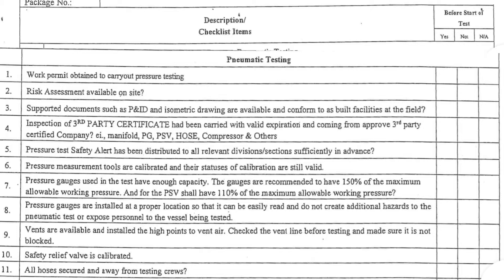8. Pressure gauges are installed at a proper location so that they can be easily read and do not create additional hazards to the pneumatic test or expose personnel to the vessel being tested. 9. Vents are available and installed at the high points to vent air. Check the vent line before testing and make sure it is not blocked. 10. Safety relief valve is calibrated. 11. All hoses secured and away from testing crews.